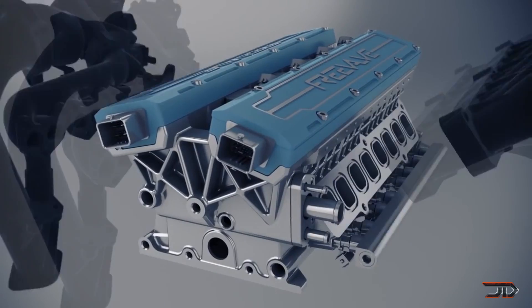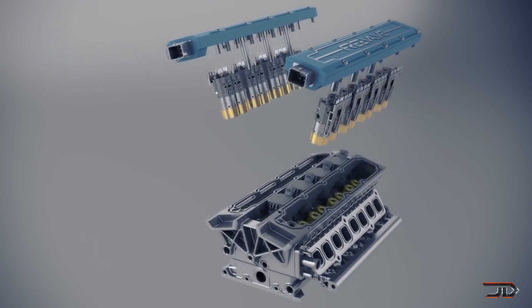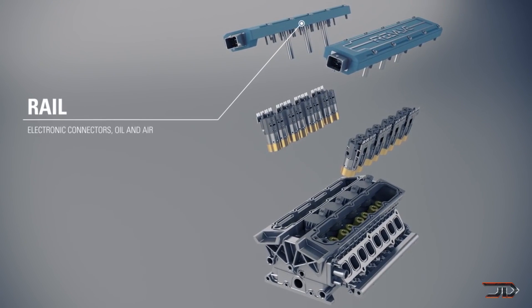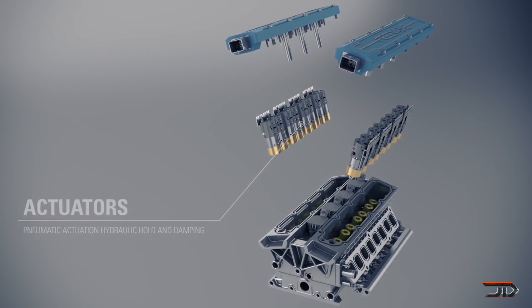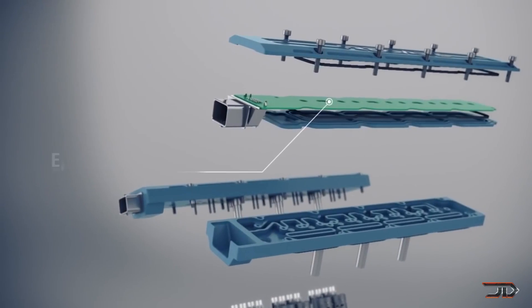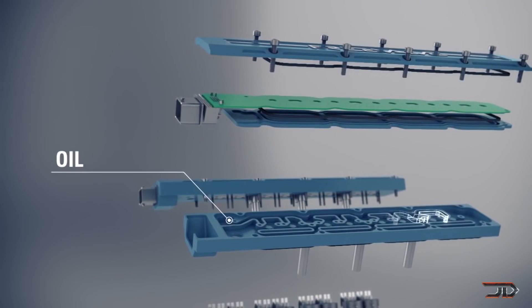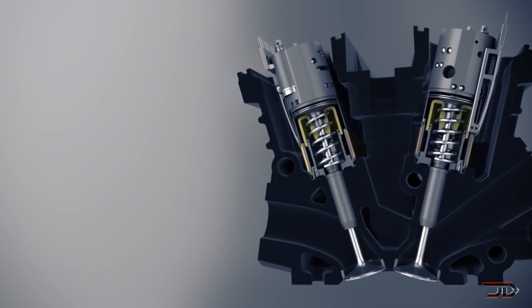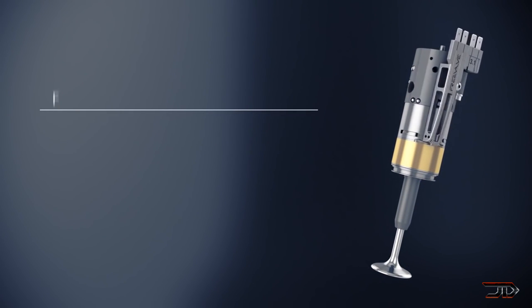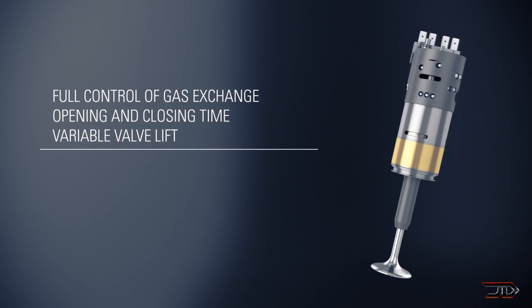There is no camshaft or throttle body, only pneumatic actuators on top of each cylinder. This gives you complete control over every cylinder and each valve, so you can drastically improve efficiency and shut down cylinders altogether. This new engine is actually lighter and theoretically cheaper to build. And it's not just meant for big fancy supercars, but actually for cheaper production cars which most of us drive. So that is why it's different and truly innovative — maybe your next car will have a free valve camless engine.